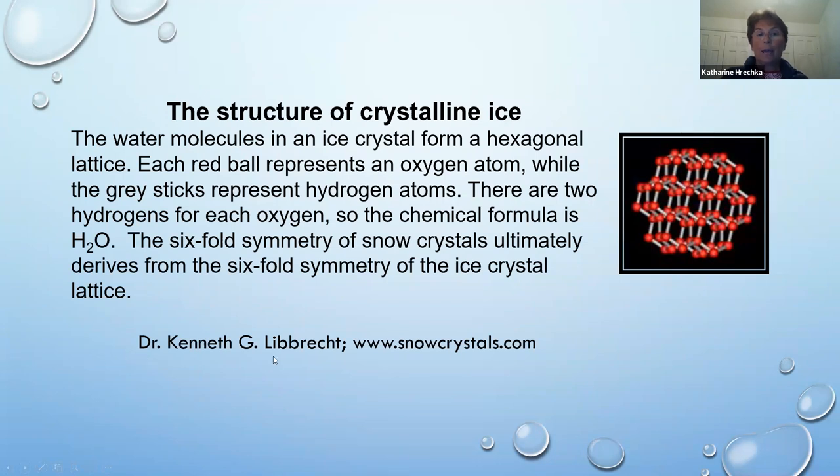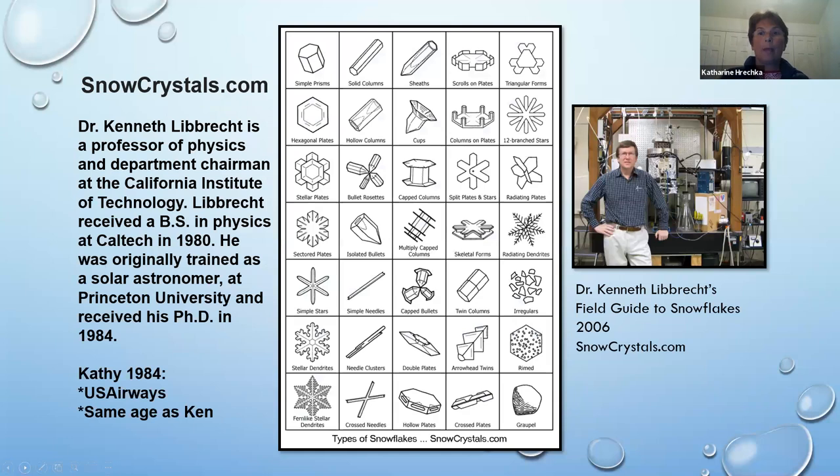I give credit to Dr. Ken Libbrecht — if you Google snowcrystal.com you'll get all his information. All his stuff is lab-grown, but I really appreciate his research. Dr. Kenneth Libbrecht is a professor of physics and department chairman at the California Institute of Technology; he received his bachelor's in physics at Caltech in 1980 and his PhD from Princeton in 1984, originally trained as a solar astronomer. What's important in his graph: we mostly notice the little fern-like stellar dendrites — we think of those as the classic snowflake.